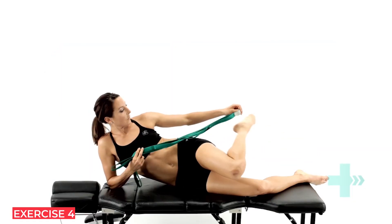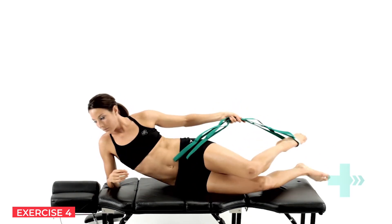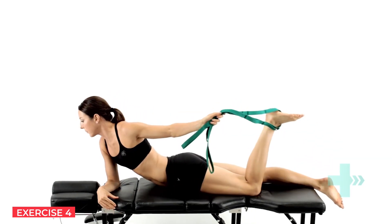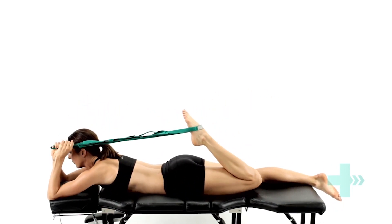Place the strap around your foot and lie face down. Pull on the strap, bringing your heel towards your buttocks, until you feel a stretch in the front of your thigh. Make sure you keep your knees together throughout the stretch.